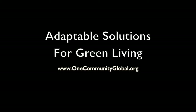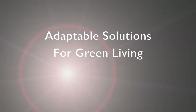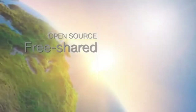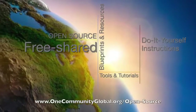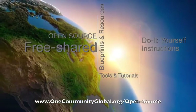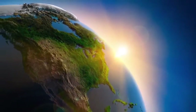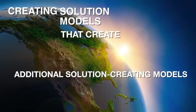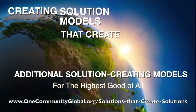Adaptable Solutions for Green Living. One Community Weekly Progress Update Number 210. One Community is a 501c3 non-profit organization. We are creating open source and free shared blueprints and resources, tools and tutorials, and do-it-yourself instructions for highest good living — creating solution models that create additional solution-creating models in the service of all life on this planet.